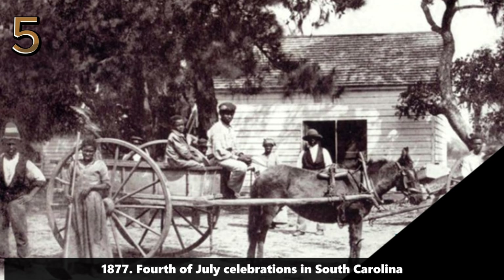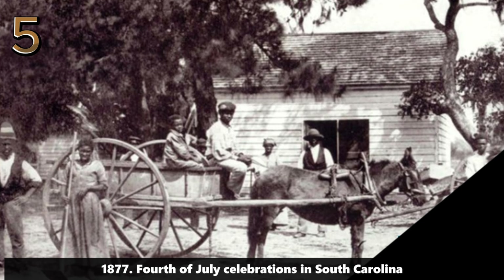1877: 4th of July celebrations in South Carolina. A diverse crowd celebrates the 4th of July in South Carolina, 1877, under large trees in festive attire.